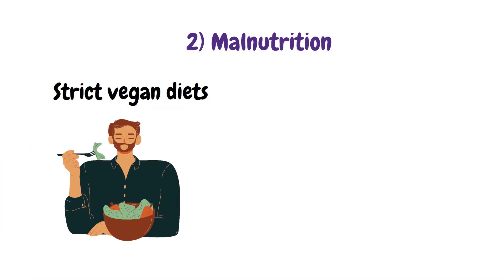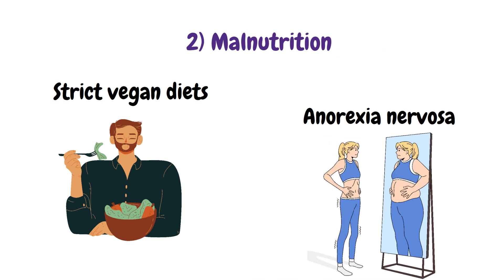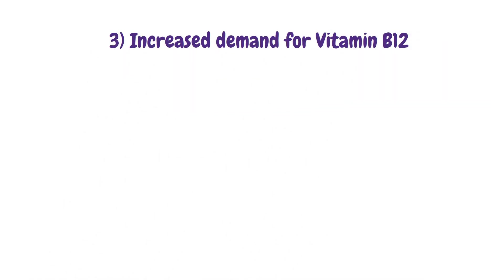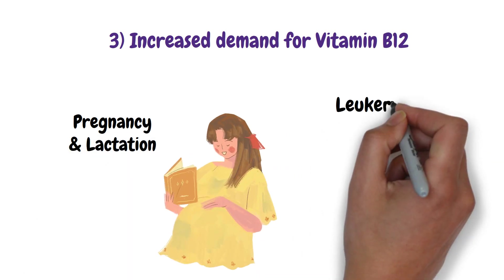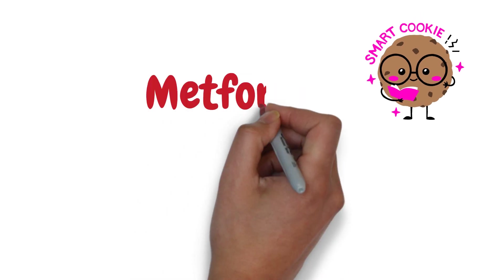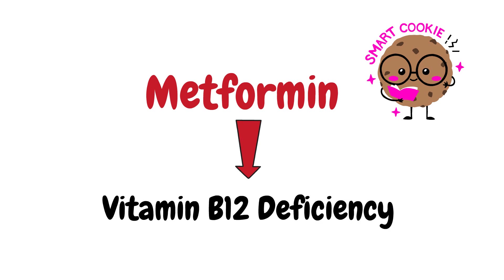Malnutrition from strict vegan diets and anorexia nervosa can also cause B12 deficiency. Conditions of increased demand such as pregnancy, lactation, and leukemia can also lead to deficiency. The drug metformin can also lead to B12 deficiency.